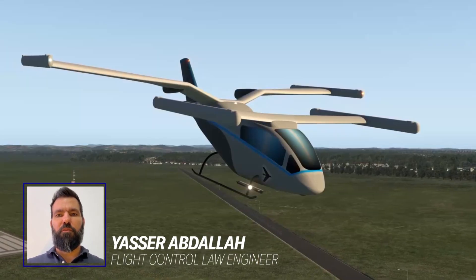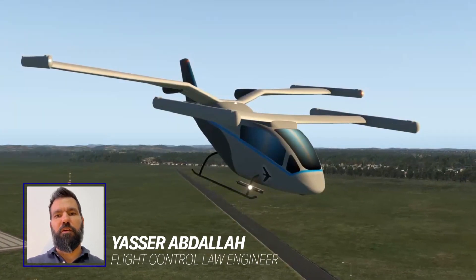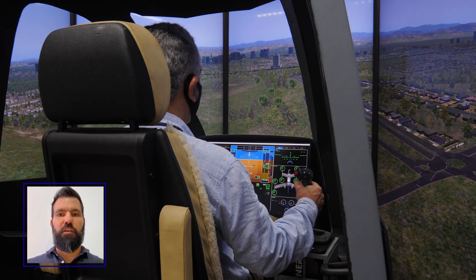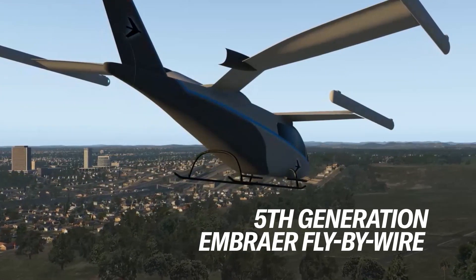The simulator helps us to evaluate this new concept of flying, where we have a much simpler way to control the aircraft, leading to the fly-by-wire functions of the complicated commands.